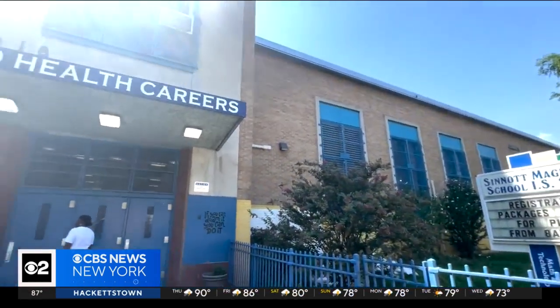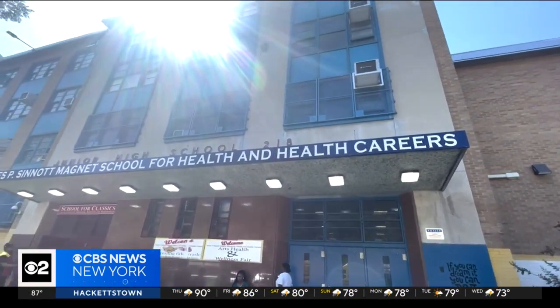Some New York City students are getting a unique new curriculum this year: urban farming. CBS 2's Hannah Cleaver is in East New York, Brooklyn, to show us the science labs and what students are going to be learning. There's a lot of excitement in this school building.